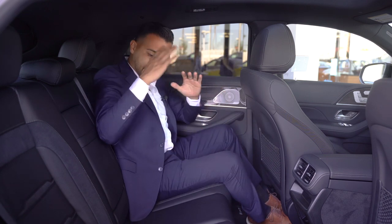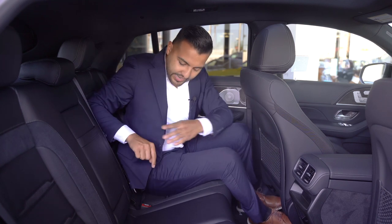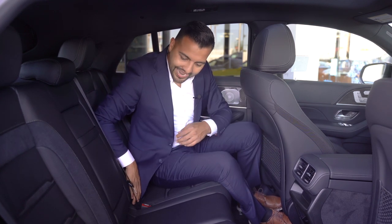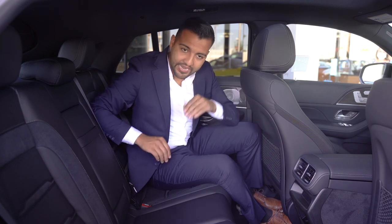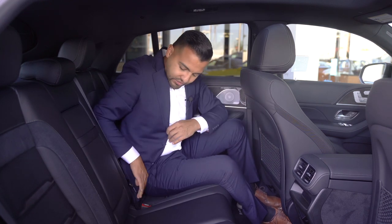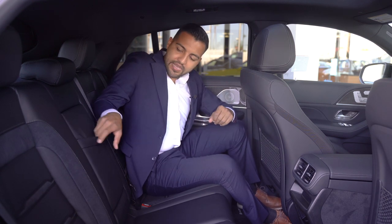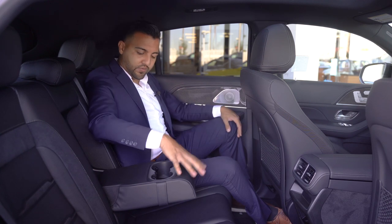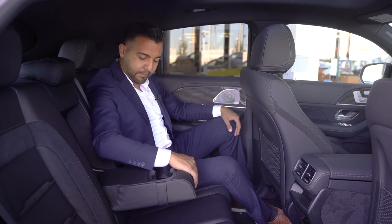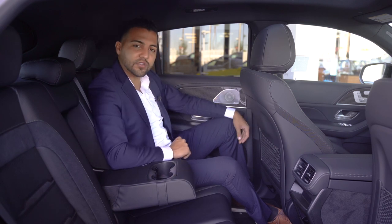This back seat can accommodate three adults. There's an ISOFIX anchor right here, so if you have a child seat you don't have to dig between the cushions — it's very easy to secure. And for passengers sitting back here, there's a center armrest with two cup holders as well.